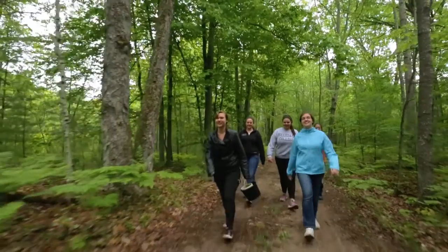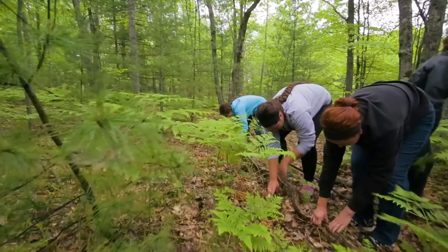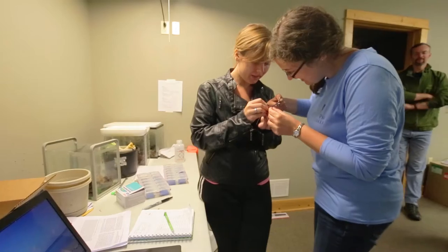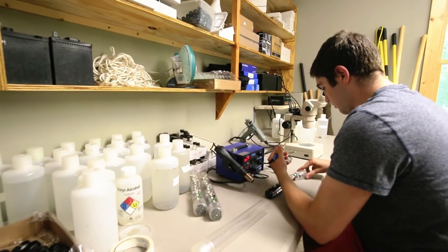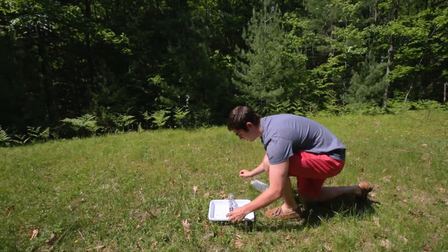For research, students get their own project. I'm looking at the population density of the redback salamanders. I chose to do research here because I enjoy being outside and working with live animals instead of in a lab. We're basically catching a whole bunch of them, microchipping them, and collecting data because nobody's really studied these salamanders before. It's kind of a new project for Hillsdale College. I've had students invent new field equipment and new field techniques.